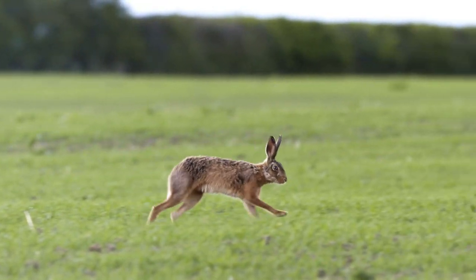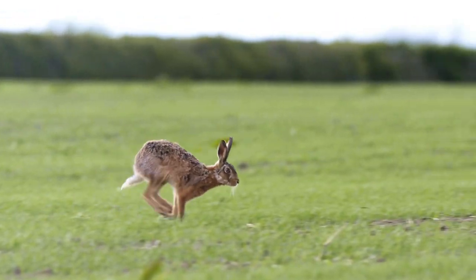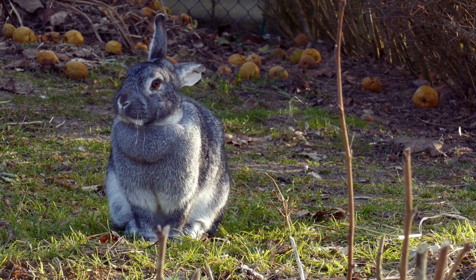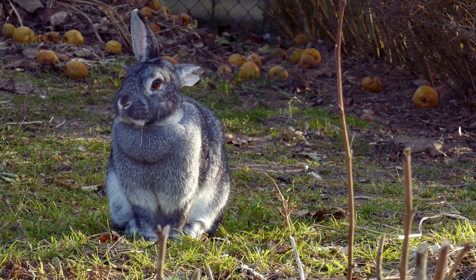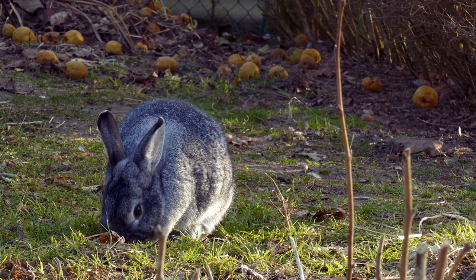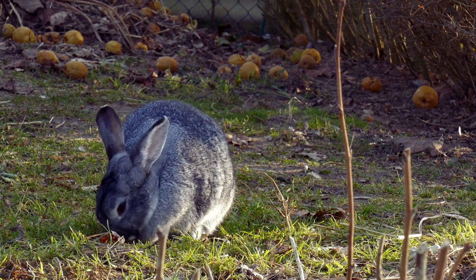But there's more to their fur than meets the eye. Rabbits are prodigious groomers, and they rely on their sensitive whiskers and nimble paws to meticulously clean and maintain their coats. This self-care routine not only keeps them pristine but also helps distribute natural oils throughout their fur, ensuring it remains soft and lustrous.